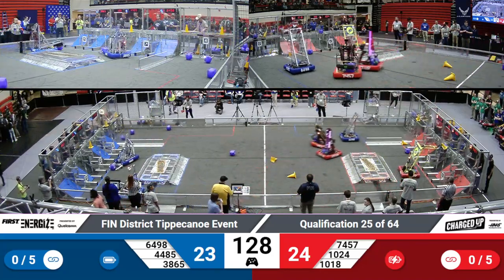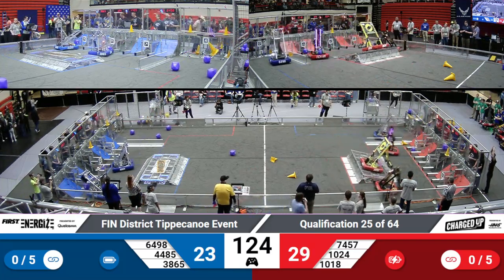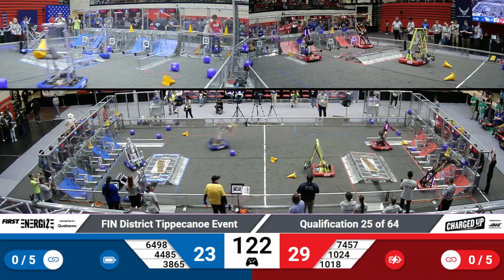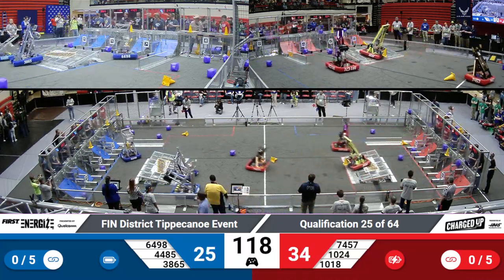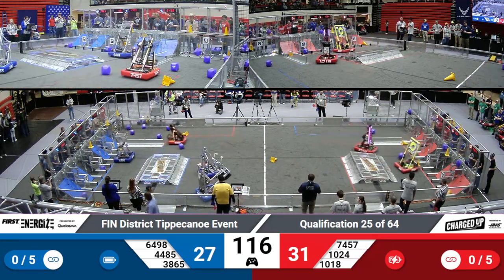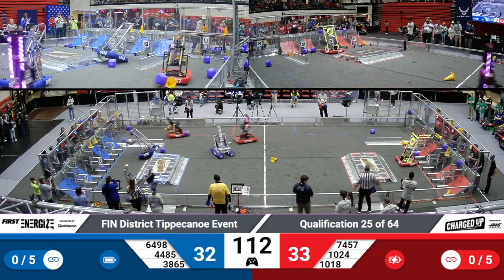10-18, Pike Robodevils making quick work of their first game piece, already placing it in the bottom of the grid and grabbing another one. 64-98 in response doing the same. They do have a unique pincer method down on the ground, so keep your eyes out for 64-98.